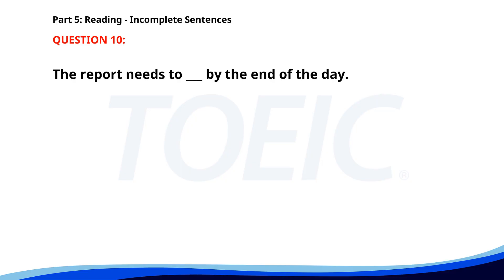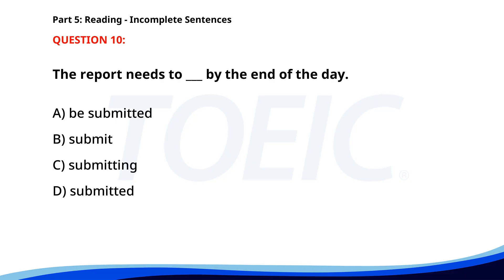Number ten. The report needs to __ by the end of the day. A. Be submitted. B. Submit. C. Submitting. D. Submitted. The correct answer is A: Be submitted.